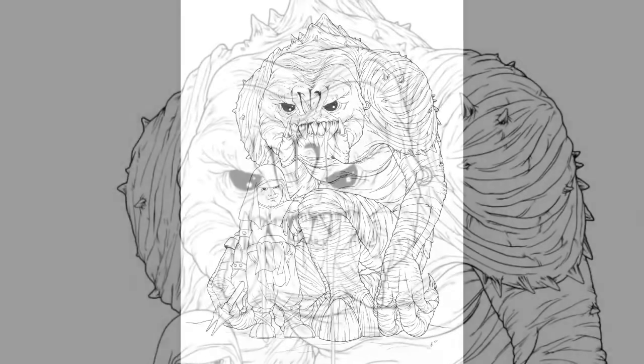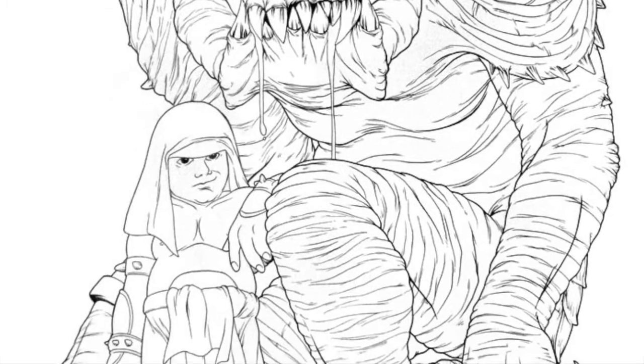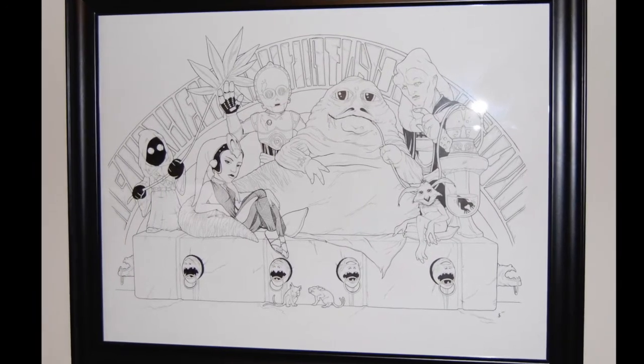This one is also 18 by 24 inches to make the Rancor suitably huge in relation to all of the other characters. I have them all framed and displayed on my office wall. They're some of my favorite pieces, especially because I commissioned them and was able to get exactly what I wanted. Come back tomorrow for more artwork.